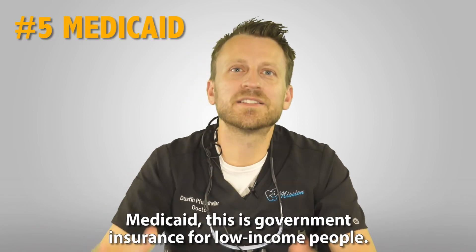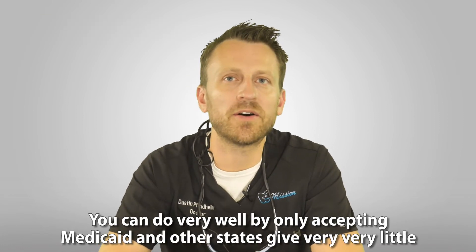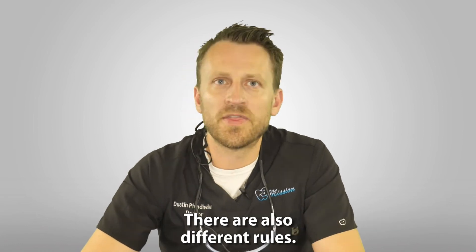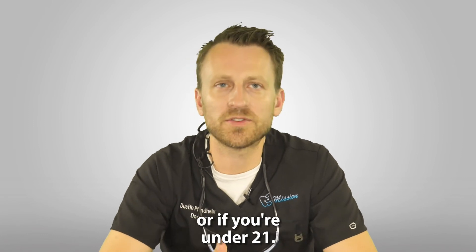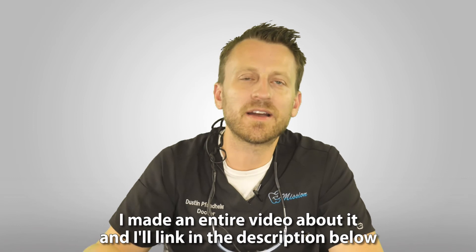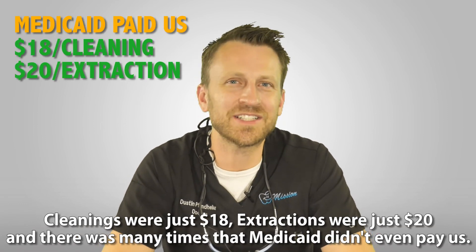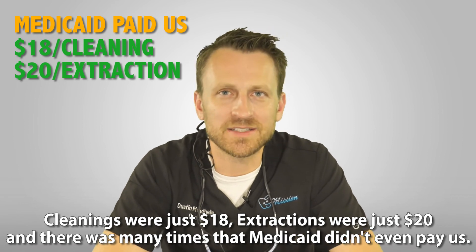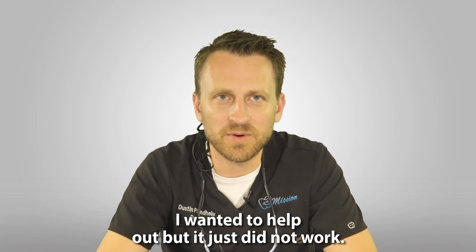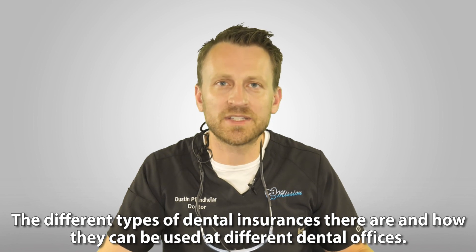Medicaid is government insurance for low-income people — patients get free dental work and it varies a lot by state. Some states give a ton of money and you can do well only accepting Medicaid; other states give very little and you'd have to do something scammy or take a loss. We tried to take Medicaid here in Florida and it was literally impossible. Cleanings were just $18 and extractions were just $20, and many times Medicaid didn't even pay us. We lost so much money on every Medicaid patient. Hopefully this has cleared up some confusion about the different types of dental insurance and how they work.